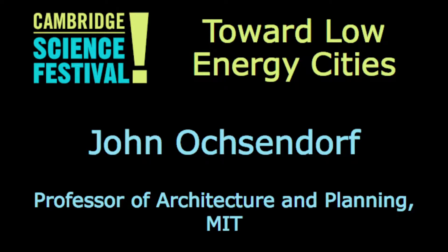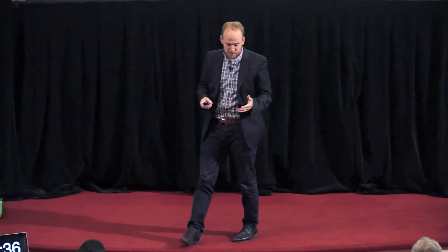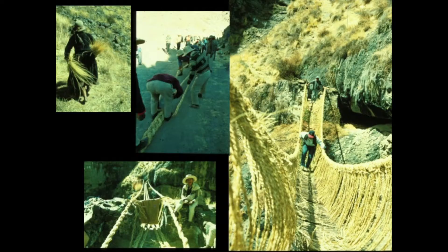I want to start by telling you two quick stories of two artifacts that will hopefully get you thinking about how we create things that we use. The first is a bridge in the mountains in a remote area of Peru — very far away from any major city — but this bridge has been there for 700 years, maintained by two villages on either side of the deep canyon. They come together every single year and renew this bridge entirely, rebuilding it completely from strands of grass that grow on the hillside, only a couple feet long.